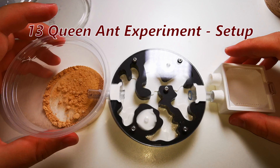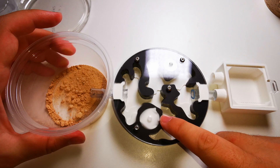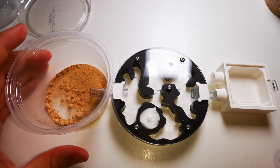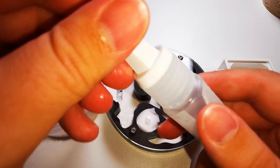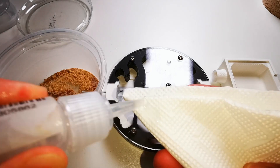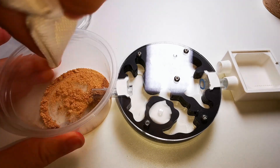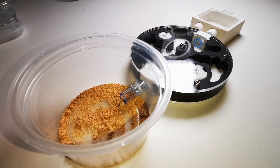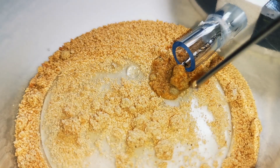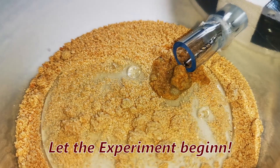Let us go over it quickly. We have a landing container, the acrylic nest for excellent visibility of the ants, and a little outworld to feed them in the future. Now some final touches — let me apply some escape prevention oil and water the sand just a bit, since those queens were in these little catching jars for around 3 hours now and they are definitely thirsty! Now let the experiment begin!